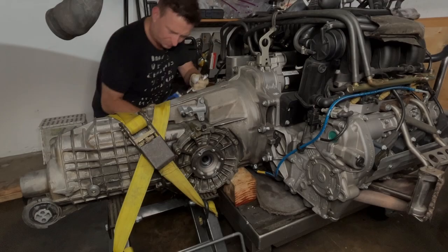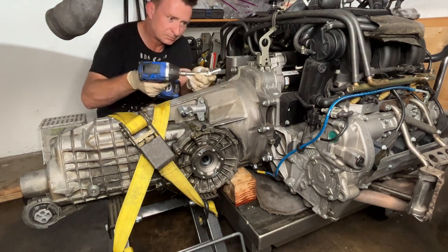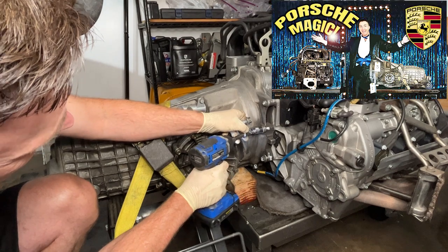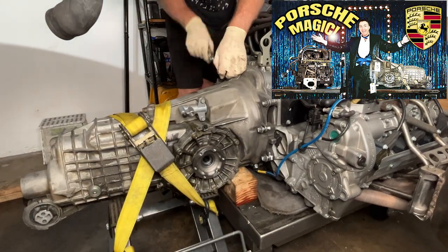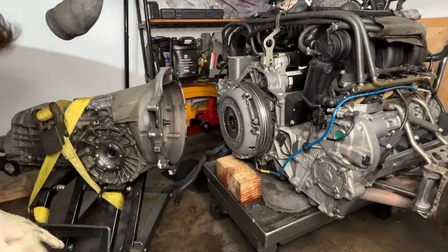Once you get the engine out, then you have to get the transmission off it. This is pretty easy — you can see much more details in episode 10. If you've got a 16mm, a couple of 15s, and a 10mm triple square, you're golden.